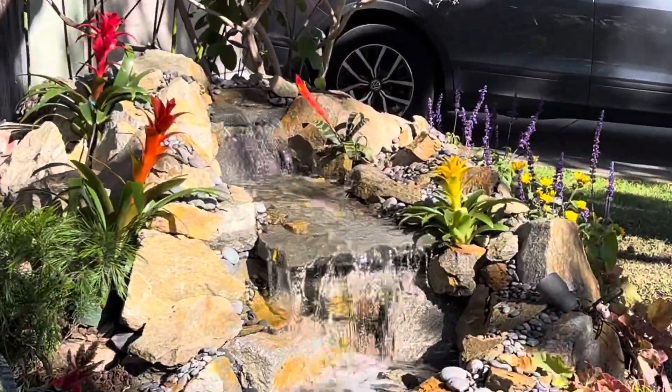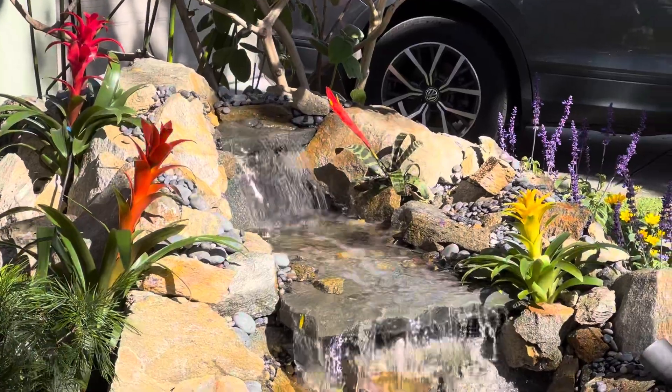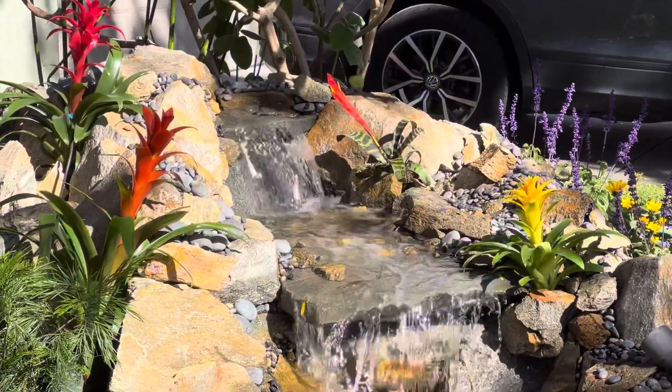Check out this amazing zen waterfall. We did place some bromeliads on the side because that area is going to have a lot of water. Those are up in the Amazon jungle, of course — very unusual-looking plants.